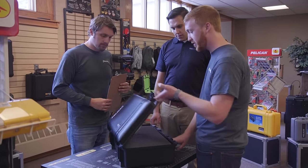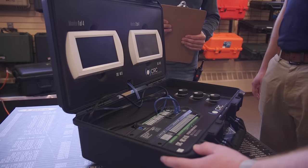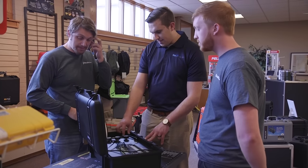A Pelican case that will protect your valuable equipment, ensuring you'll have no concerns any time your equipment has to be shipped.